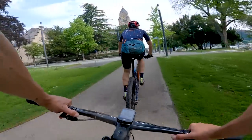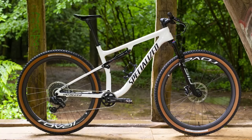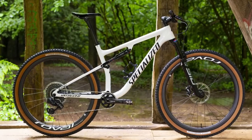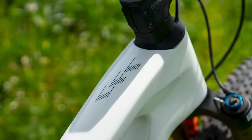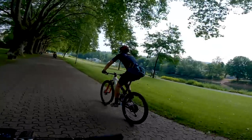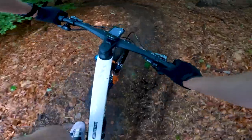So that's the new Canyon Lux World Cup. We have a bike on its way from Germany, but unfortunately it hasn't arrived in time to film it. Would you like to see a full review, perhaps a head-to-head with another top-flight cross-country race bike? Let us know in the comments. As always, don't forget to like, subscribe and hit the bell icon. I'll see you in the next one.